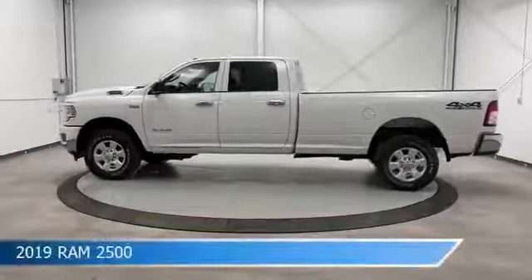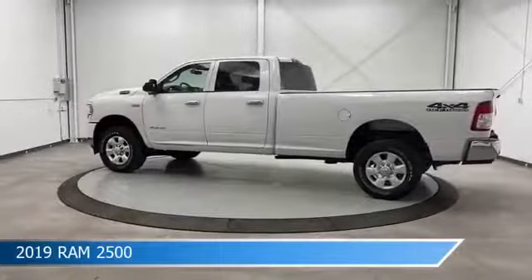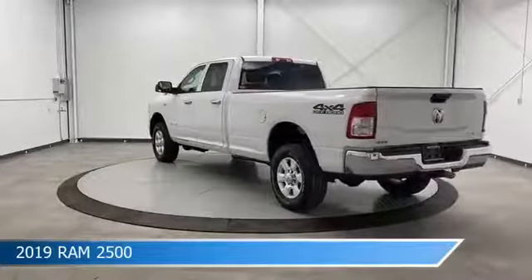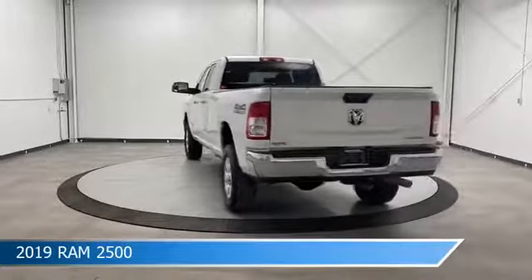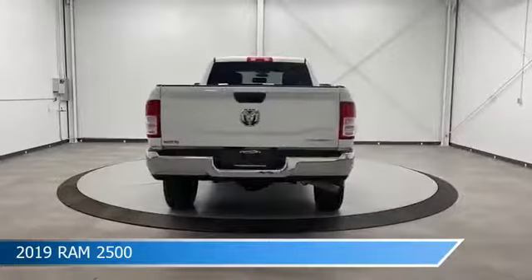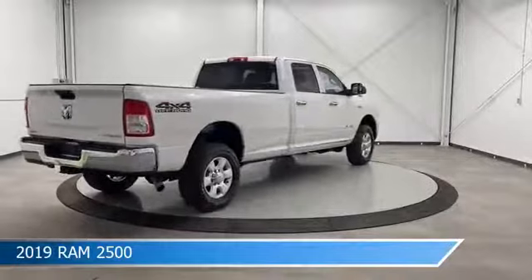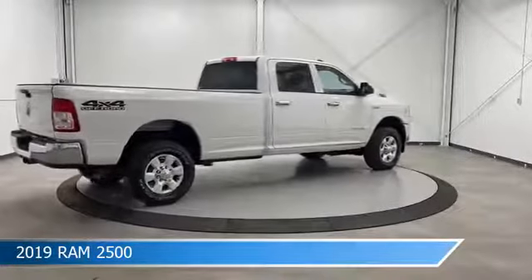Take a look at this 2019 Ram 2500. Equipped with an 8-speed automatic transmission in bright white clear coat, this truck comes with some great features including anti-lock brakes, power outlet, auxiliary input, backup camera, and more. Come in and check it out today.